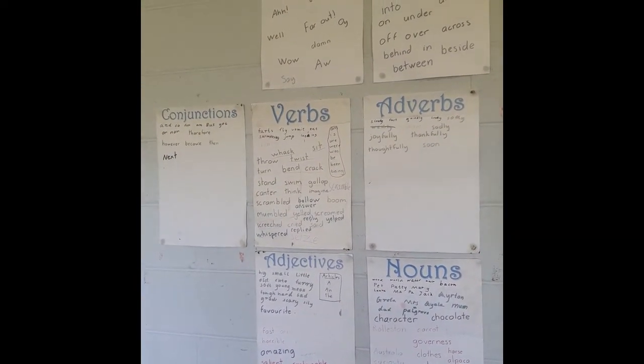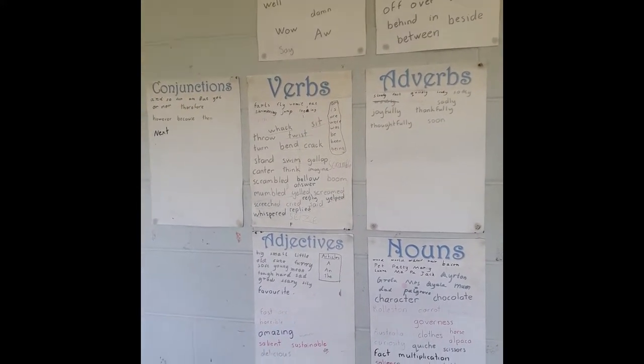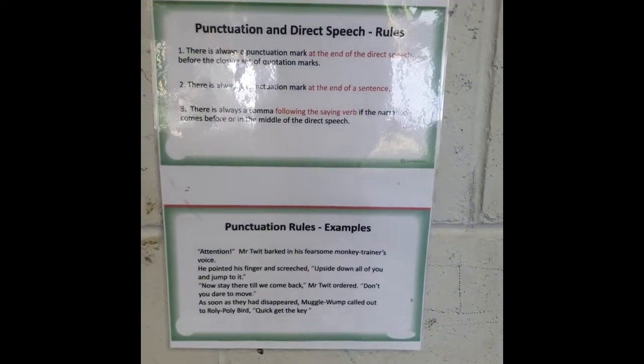I've broken mine up into the parts of speech. I am missing pronouns — pronouns fell off and I haven't seen them for a while, so pronouns might need replacing. We have punctuation rules there; I think it was from the WWF from last year. It was really handy.